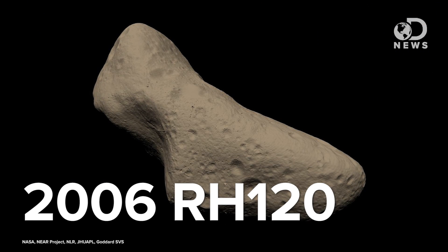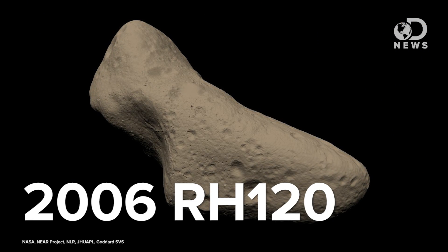And then there's 2006 RH120, a miniature teeny tiny moon only a few meters wide. The Catalina Sky Survey of Arizona found it in 2006. It seems Earth snagged it out of solar orbit for about 11 months, and by June 2007, it was gone. We miss you, 2006 RH120. But don't get too sad. We have another object — well, a bit of space debris really — orbiting around us right now.